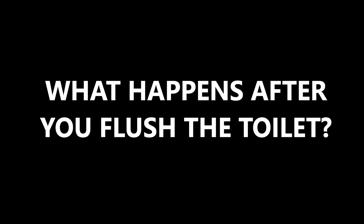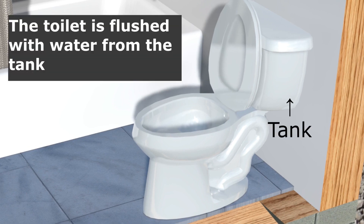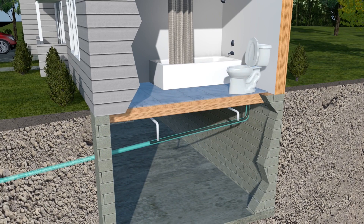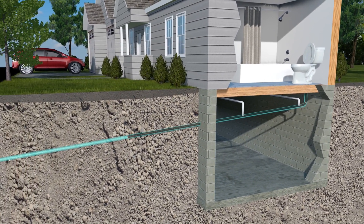What happens after you flush the toilet? Fresh water from the toilet tank flows down, emptying the bowl. The wastewater flows down through a sanitary pipe connected to the toilet, and continues to flow to the exterior of the house into an underground sanitary pipe.